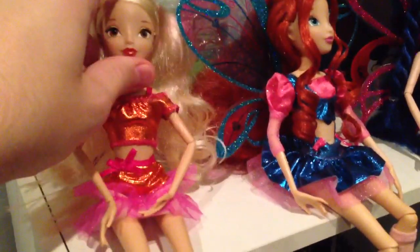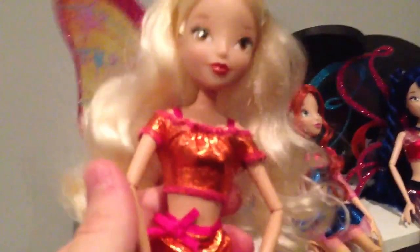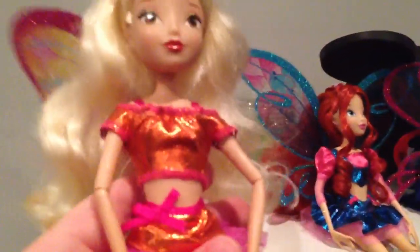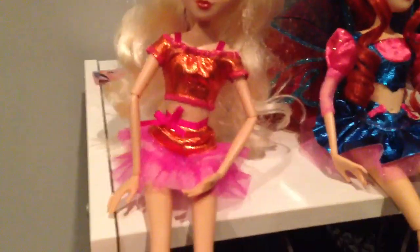You can also tilt their heads a bit and move those around. They don't have any joints in their body so you can't move their torsos around, but their legs, neck, arms, and hands are jointed. You can also move their legs a little bit back and forth — if you kind of just turn their leg a bit, I believe there's a joint in there that lets you move it.